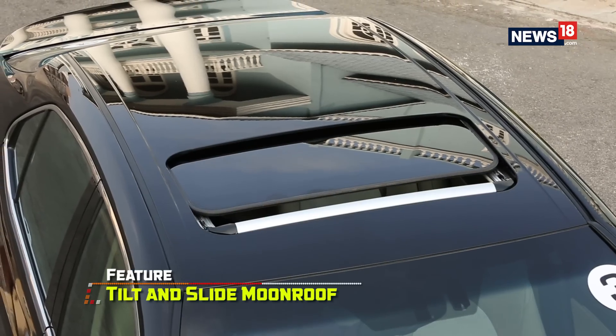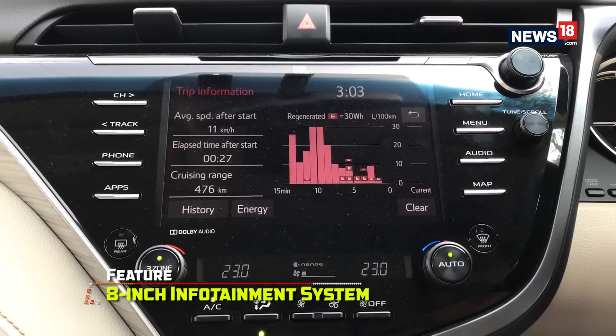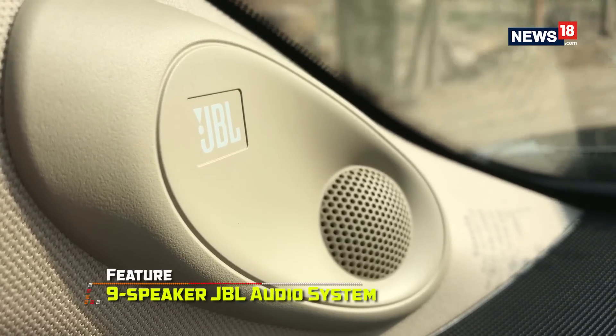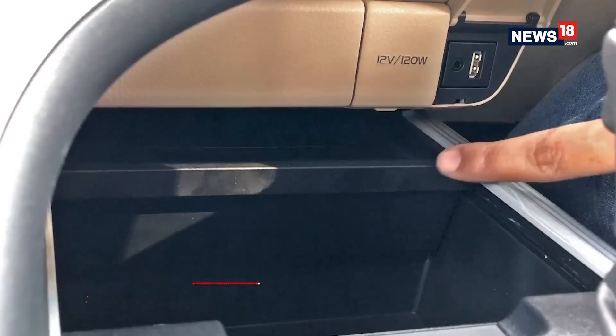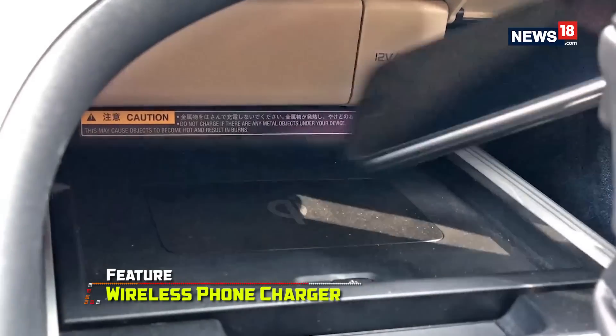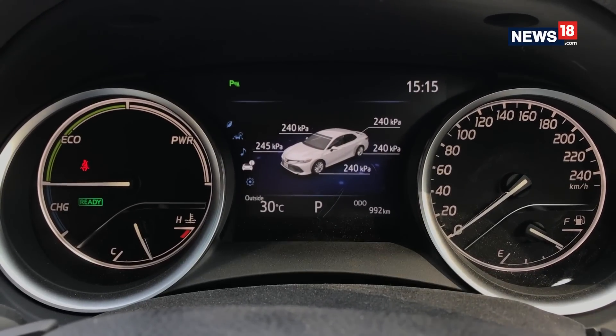In terms of features, the Camry gets a tilt-and-slide moonroof, three-zone AC, an eight-inch touchscreen infotainment system with a nine-speaker JBL audio system, a large HUD display, front ventilated seats, and a wireless smartphone charger, among others. The analog-digital combination instrument console also reads a variety of information.